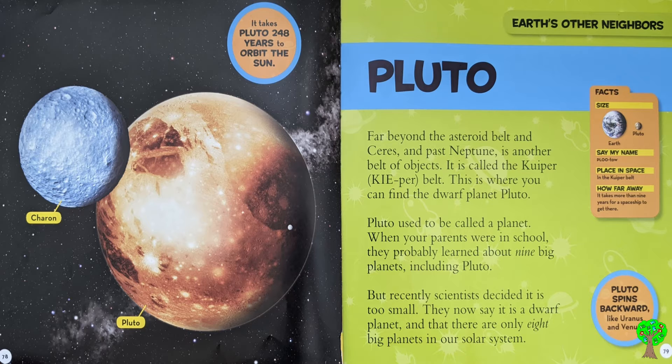Pluto is far beyond the asteroid belt and Ceres, and past Neptune, is another belt of objects. It is called the Kuiper belt. This is where you can find the dwarf planet Pluto.